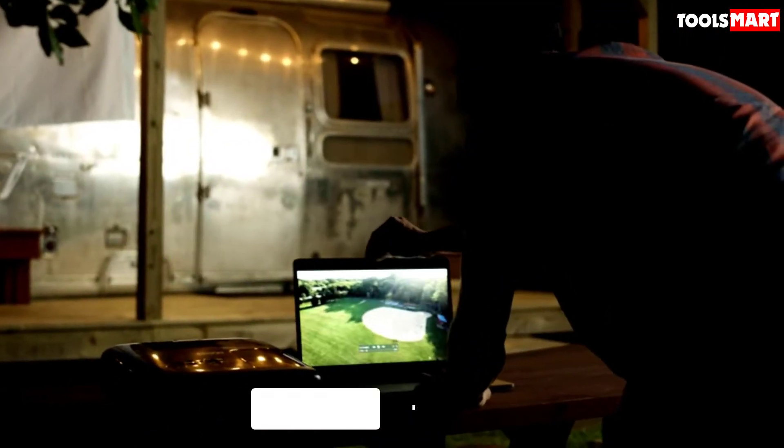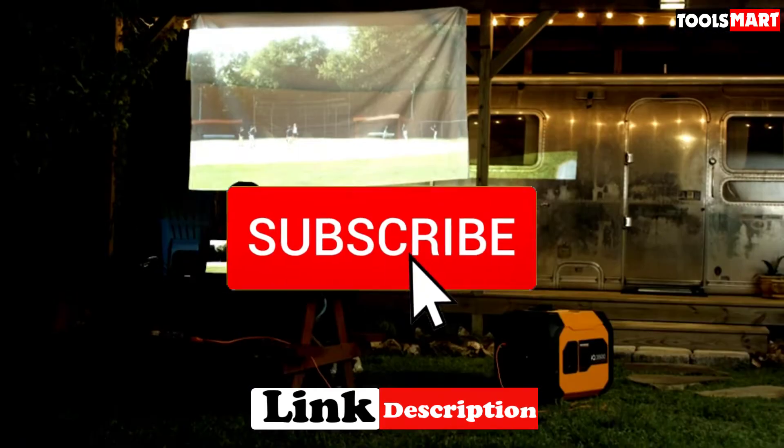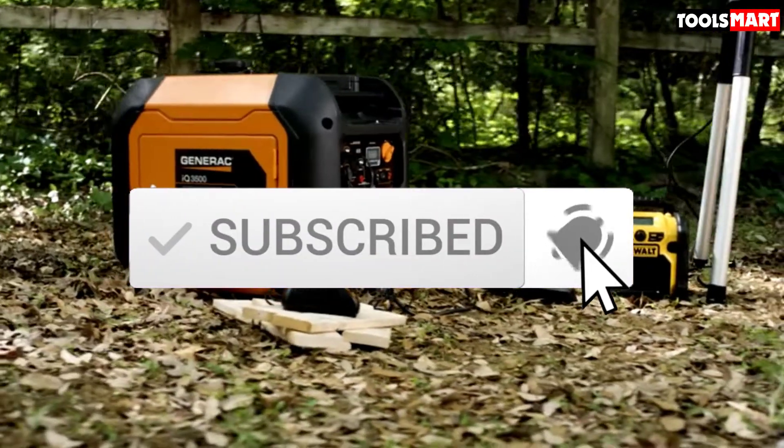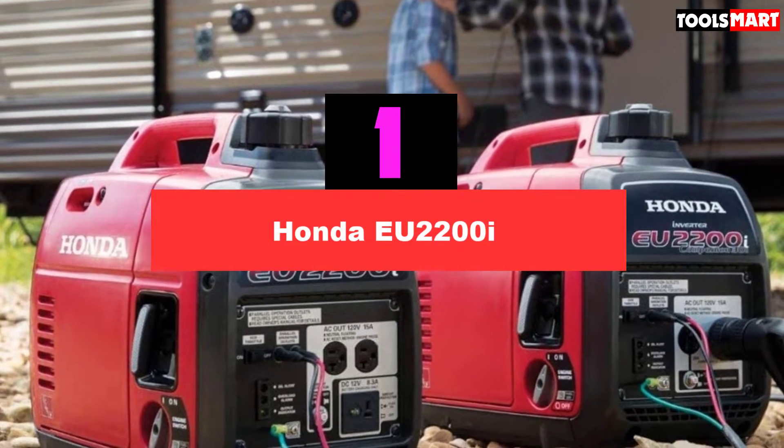To find out more information about these products, you can check out the description below, and also make sure you subscribe for more reviews. Let's get started. At the first position of our list we have the Honda EU2200i Super Quiet Generator.